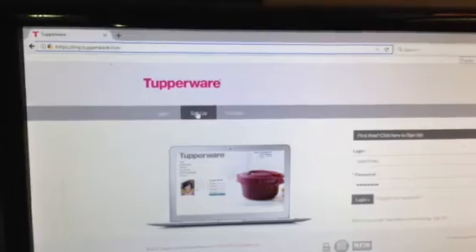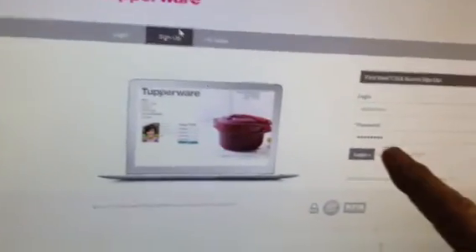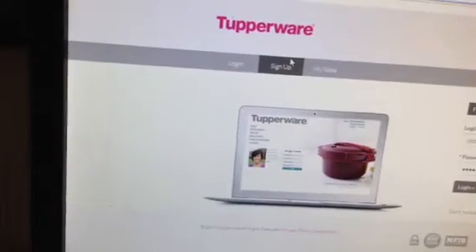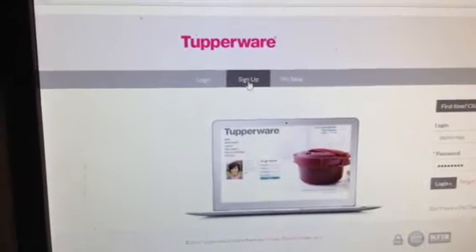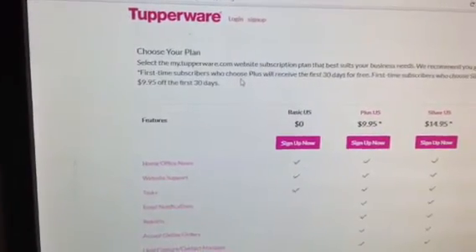It has a place for a username and password over here. But you don't know that yet, so we're going to click Sign Up. It is going to ask you to choose your plan.